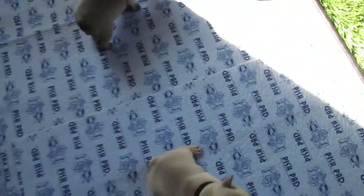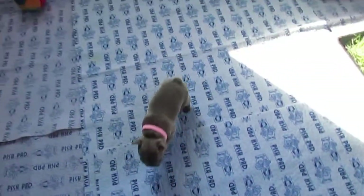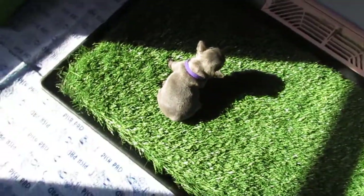Good morning everyone. Welcome to Puppies' 4-week-old video. As you can see, they're getting around really well now.